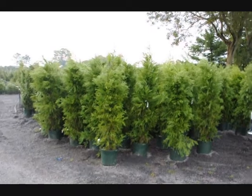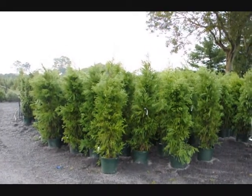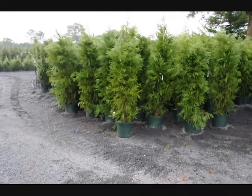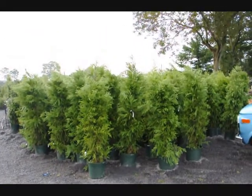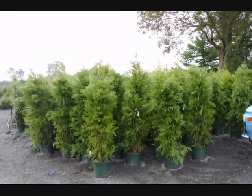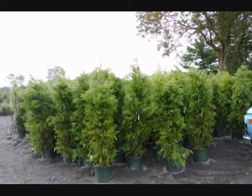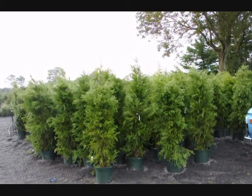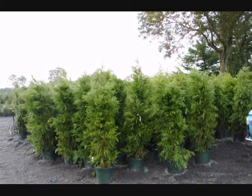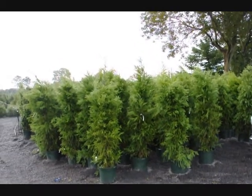These are cryptomerias that we have on sale — about five to six feet tall in a number seven pot. These cryptomerias are $50 each for the fall of 2009, while supplies last. We can deliver and plant them for $75 anywhere on the East Coast, except we won't go where it's zone five or five and a half, as this is a zone six plant. Give us a call at 215-651-8329.